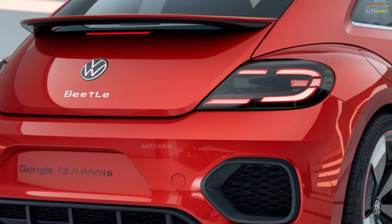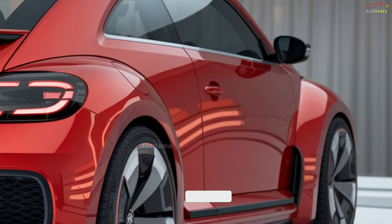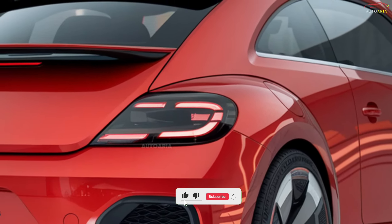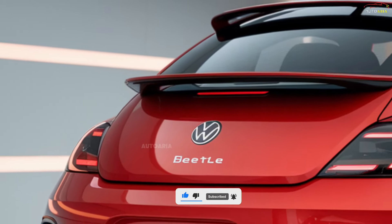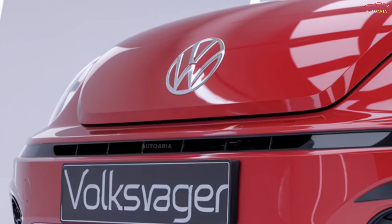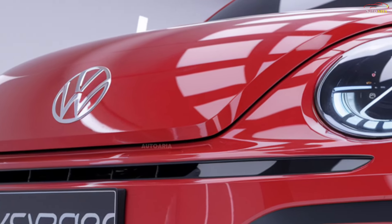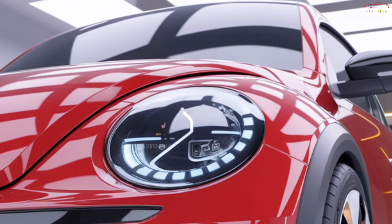Meet the 2025 Volkswagen Beetle — a modern twist on one of the most iconic cars in history. This isn't just a retro revival; Volkswagen has packed this classic favorite with futuristic features, eco-friendly tech, and a design that's guaranteed to turn heads. But that's just the beginning — wait until you see how this compact powerhouse blends nostalgia.